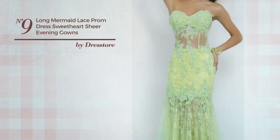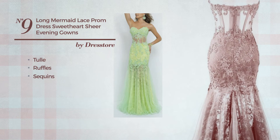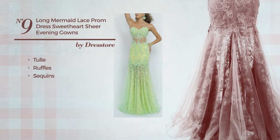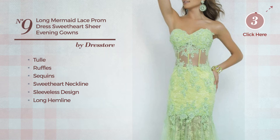Number nine: an all-evening mermaid gown featuring a see-through design, made of tulle, styled with ruffles and accentuated with sequins. This gown includes a sweetheart neckline, sleeveless design, long hemline, and back zipper closure. Available in 20 other colors.